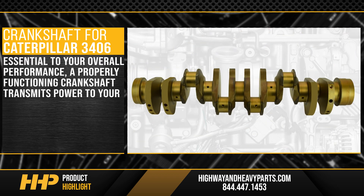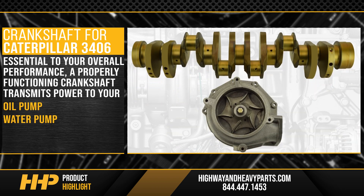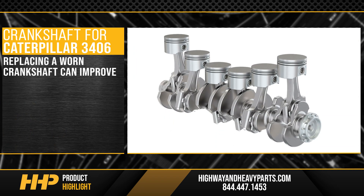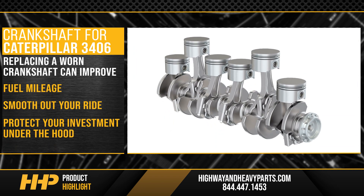Essential to your engine's overall performance, a properly functioning crankshaft transmits power to your oil pump, water pump, AC compressor, and alternator. Replacing a worn crankshaft can improve fuel mileage, smooth out your ride, and protect your investment under the hood.